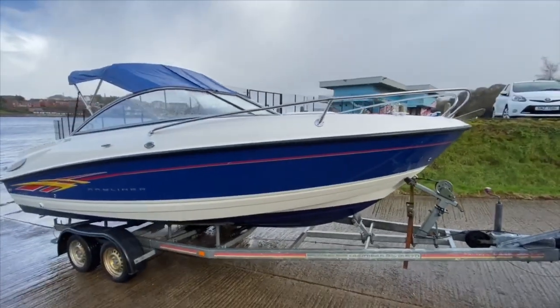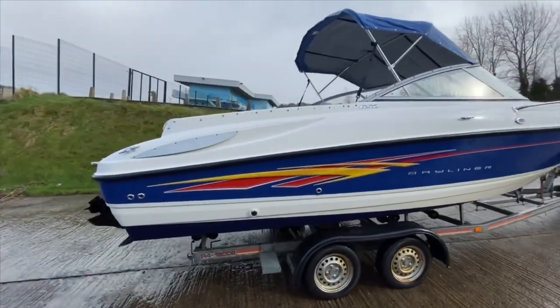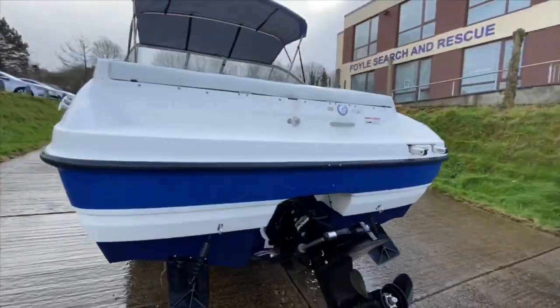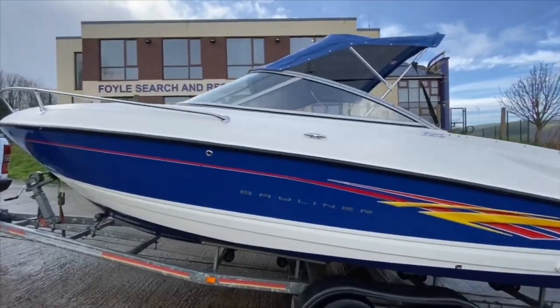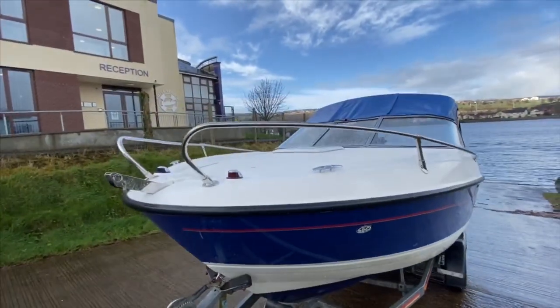We're at the slipway today in the rain, but at least it's not that windy, to water test this Bayliner 652 Cuddy — she's about 20 foot 6 inches long, fitted with a MariCruiser 4.3 liter V6 220 horsepower MPI engine. We are putting her in the water to run through her paces. I'm going to put her on the plane, take her up to full speed, and show you how the boat runs and handles from the helm seat.